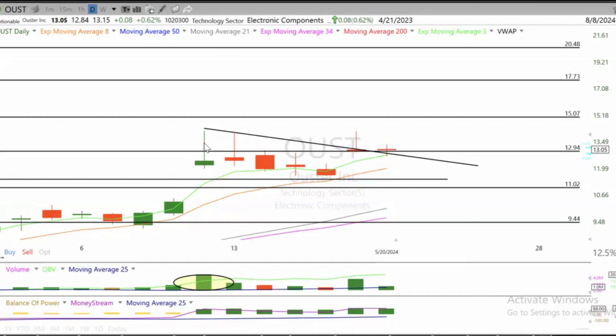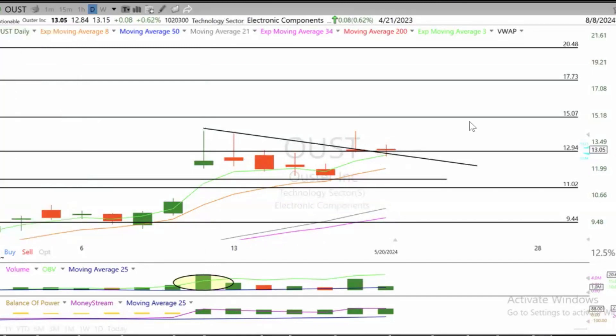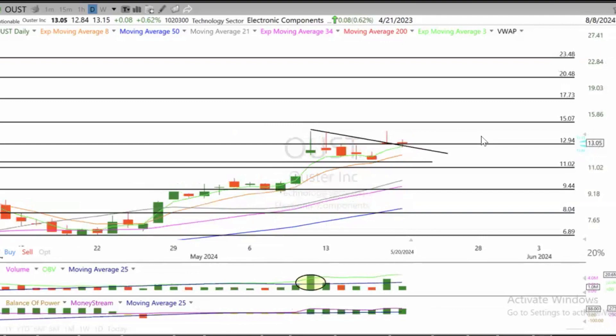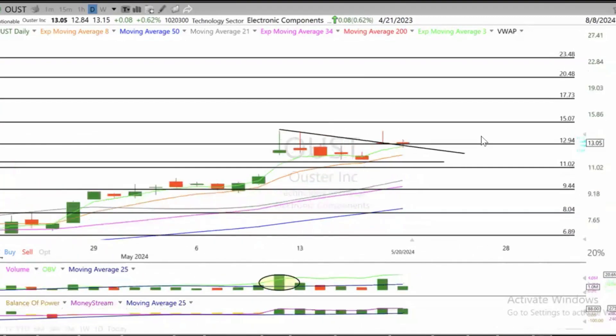Now, next, we need to see a move through Friday, May 10. That's somewhere around roughly 1420. Our targets are 1510, 1770, and 2040. I think there's a lot of potential. I like the chart — it's very volatile, so trade it cautiously.